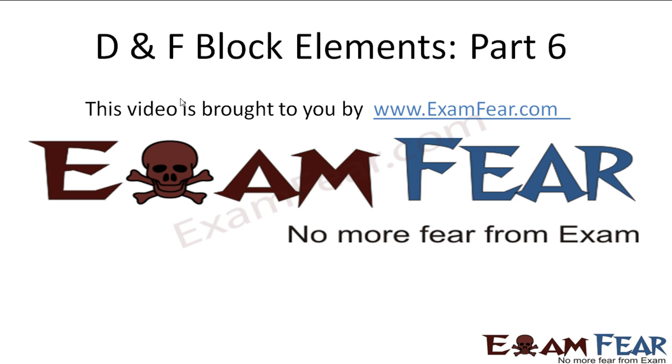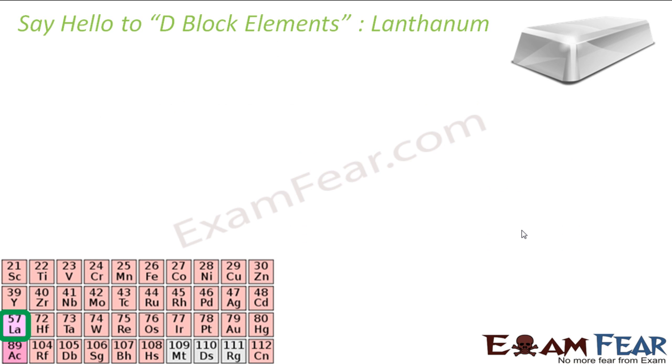Hello friends. This video on DNF Lock Elements part 6 is brought to you by examfear.com — no more fear from exam. The next element is lanthanum. Lanthanum was discovered in 1839. This is a silvery white metal and it belongs to period 6.